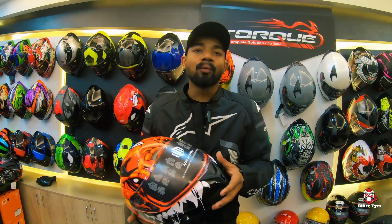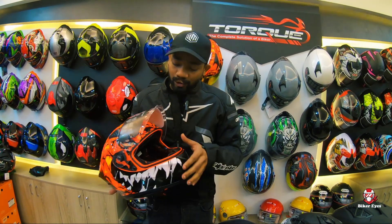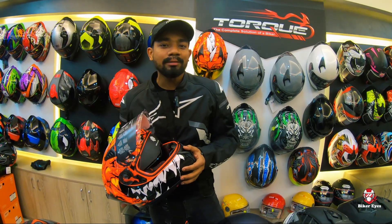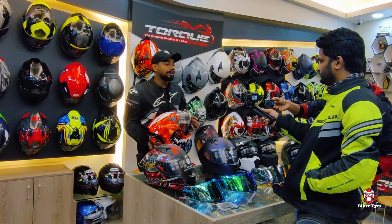The second feature is weight distribution. Because there is a reason for weight distribution — the sun visor is part of the helmet. With the sun visor, the minimum weight added is 45 grams. The total weight is only 1,350 grams including the sun visor.